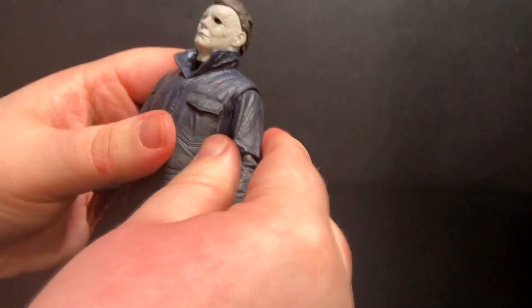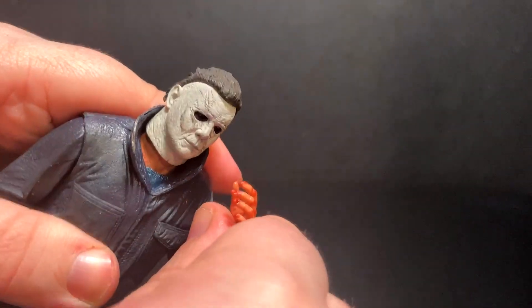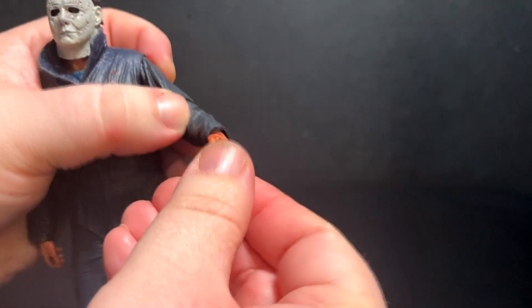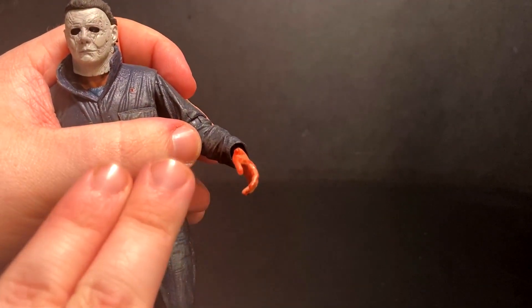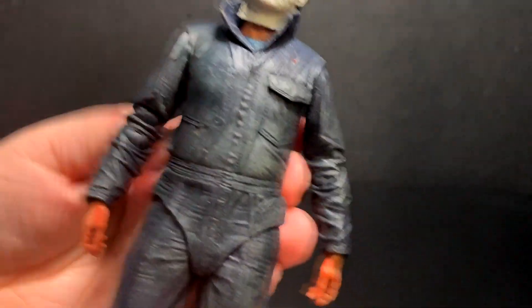The arms have full rotation at the shoulder; they can swing out to the sides pretty far. He does have a double hinged elbow so you can get his arms going pretty far up — you can have him just kind of going 'oh my god, what did I do.' His wrist has up and down movement. I want to talk about the wrist peg in a bit — I'm kind of leery about it — but the wrist can also rotate because you can switch his hands out.